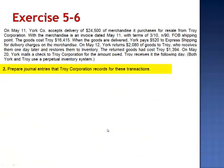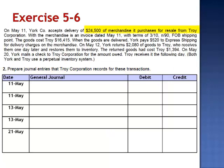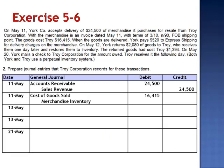Requirement 2 asks us to prepare the journal entries Troy Corporation would record for these same transactions. On May 11th, they record the sale: debit accounts receivable $24,500 and credit sales revenue. Since they're using a perpetual inventory system, simultaneously they record the cost of the sale — debit cost of goods sold $16,415 and credit merchandise inventory. Troy Corporation does not record a journal entry for the freight, as the freight was entirely York's responsibility.